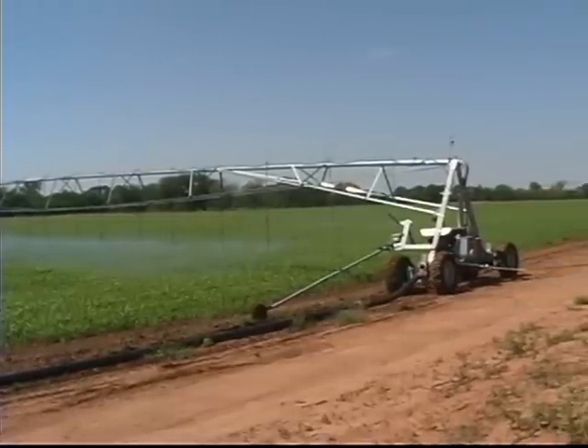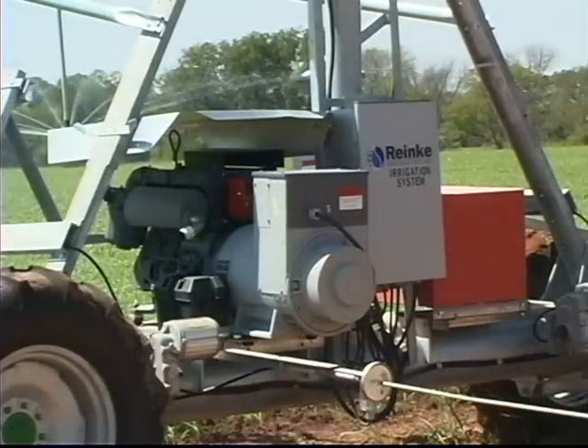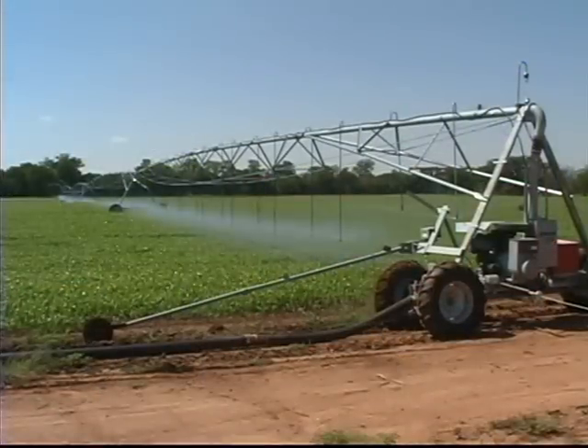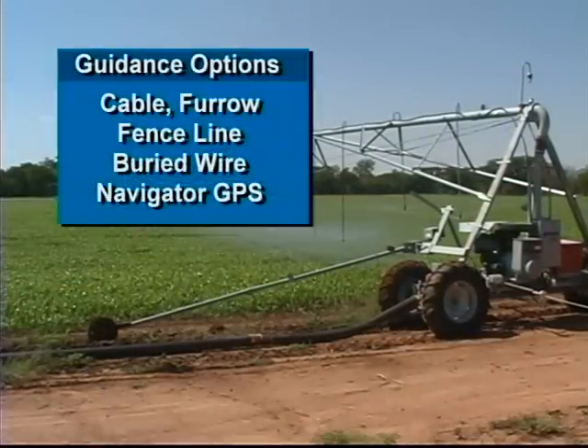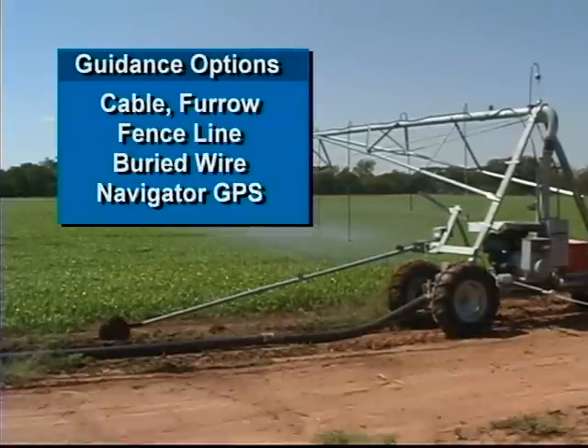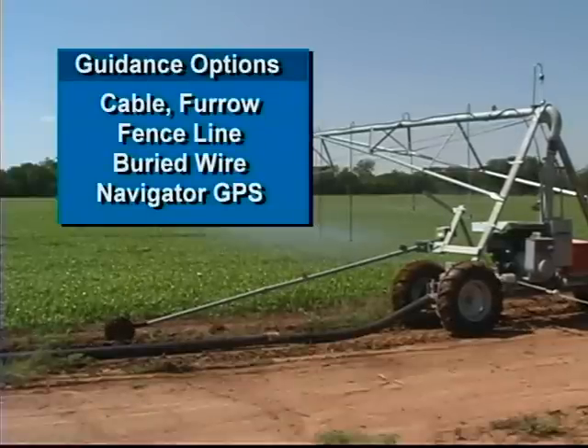Versatile and efficient, all Ranke laterals can be equipped with a self-contained engine and generator. Guidance options for Ranke lateral move systems include cable, furrow, and fence line guidance, along with buried wire and navigator GPS guidance.